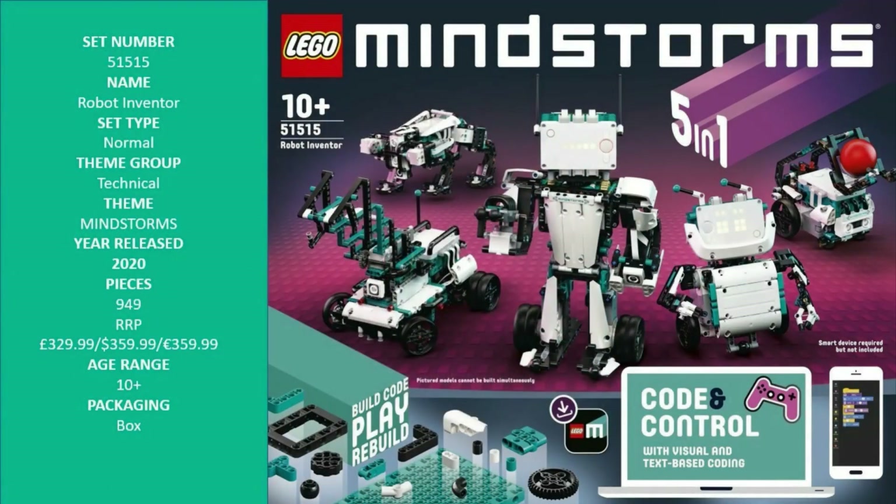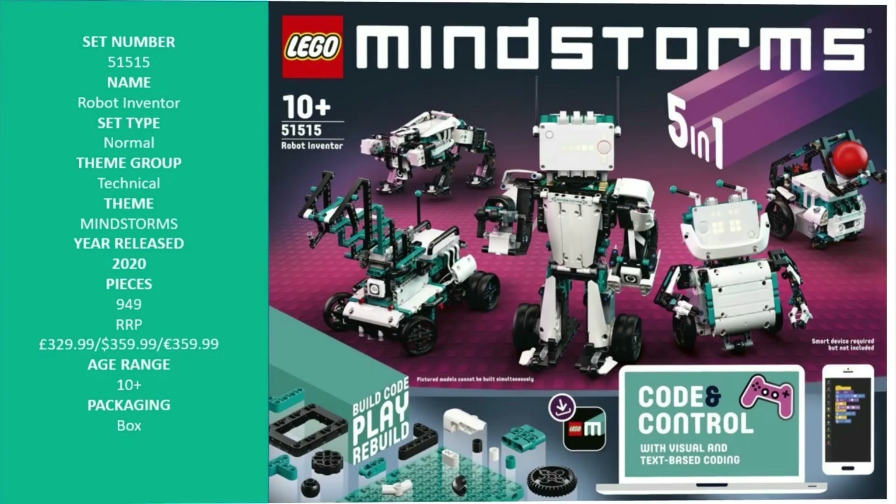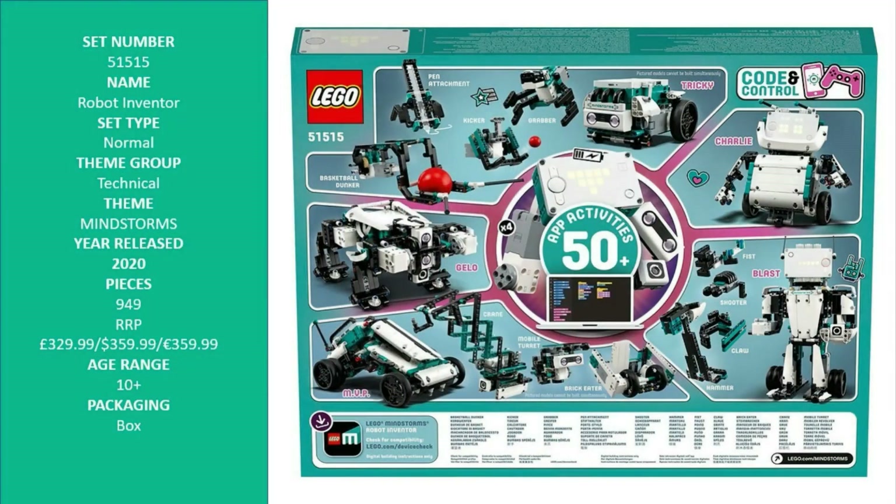The new LEGO Mindstorms Robot Inventor 5-in-1 model gives builders aged 10 plus the power to bring one of the set's 5 unique designs to life, or take their own builds to the next level by programming them to walk, talk, think, and do more things. Kids can also code their own remote control features for the models in the LEGO Mindstorms Robot Inventor app, or connect their own controllers to the app using Bluetooth.